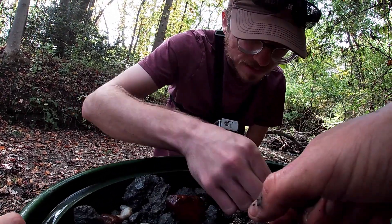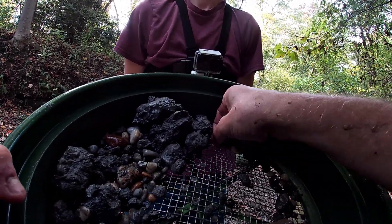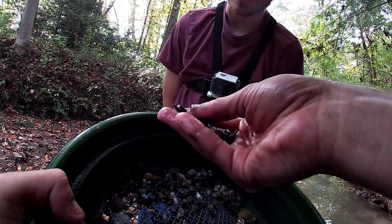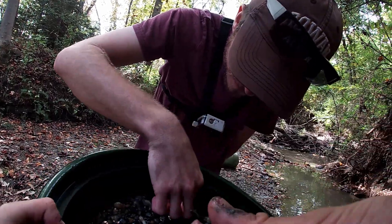That's another crow shark tooth. That's a pretty good sift so far. Oh, here's another good one — that is a nice one. It's all twisted up; it's actually a pathological tooth. That's really rare.